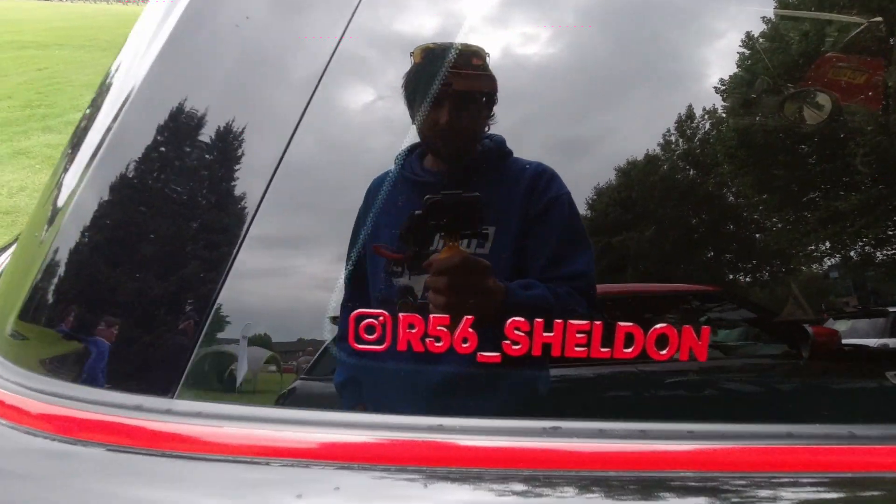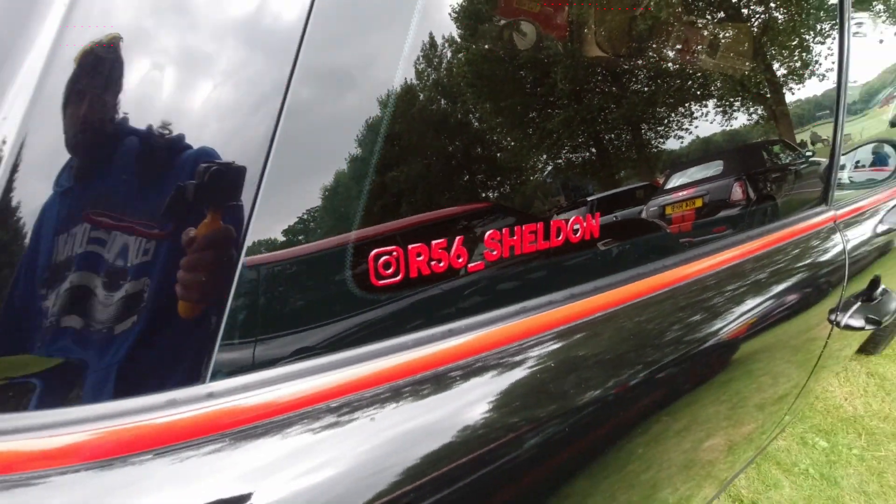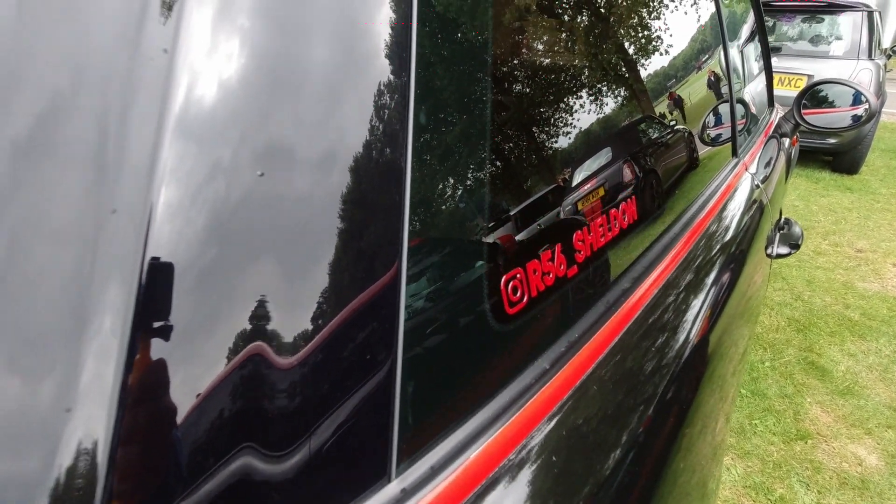R56 Sheldon — I really like these. Little graphics on there, the fact they stick out as well, that's eye catching. I might have to get something like that for the Mini and the Renault as well.